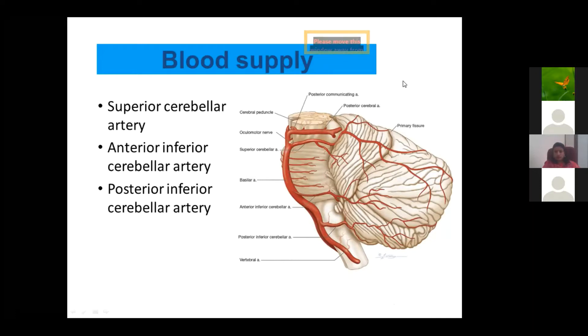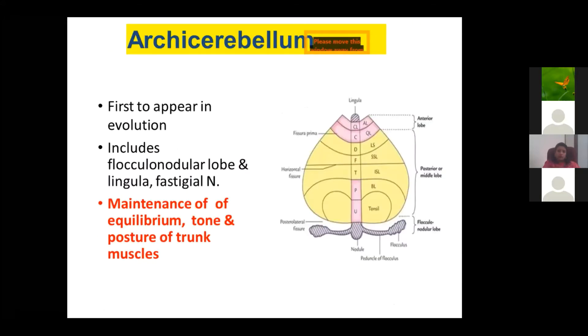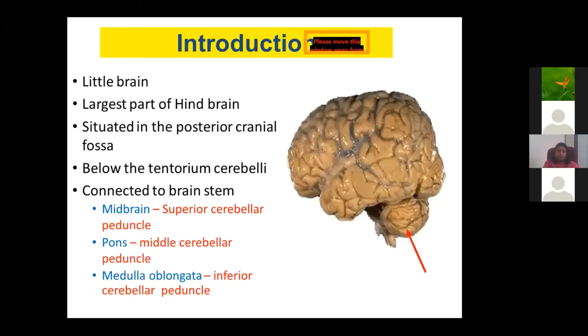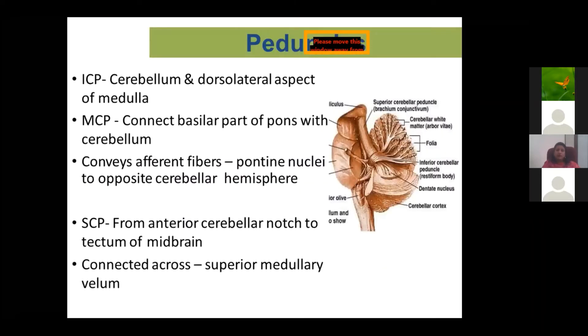A question about peduncles: Peduncles are the connections between the brainstem and cerebellum. Tracts coming from the spinal cord pass to the cerebellum, are integrated, and then pass upward. The superior cerebellar peduncle connects to the midbrain, the middle cerebellar peduncle connects to the pons, and the inferior cerebellar peduncle connects to the medulla. Afferent and efferent fibers pass through these peduncles to and from the brainstem.